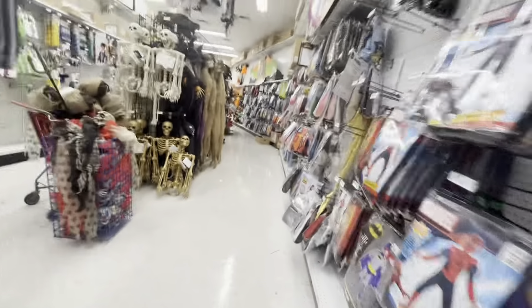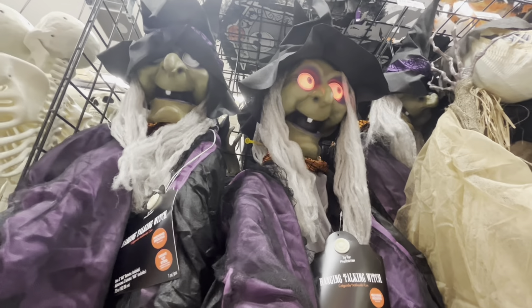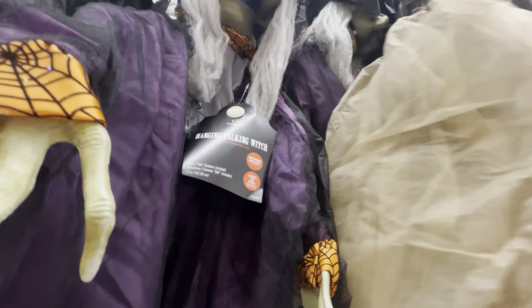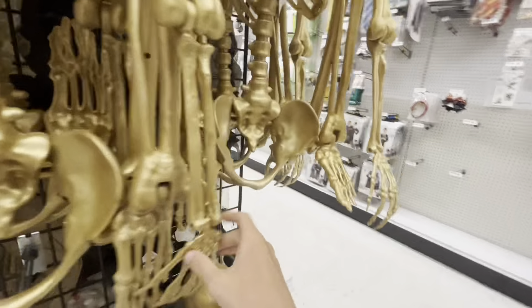My gosh, they got more down here. This place just keeps on going. There's the Party City Witch. That's weird - why do the ones... I remember, I have this one. I'm not sure if these animatronics do anything or not. Pretty sure that's just a prop. They do look cool though. These are just plastic skeletons - pretty interesting.